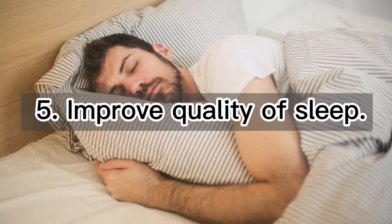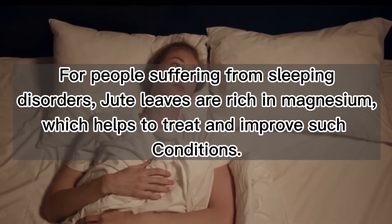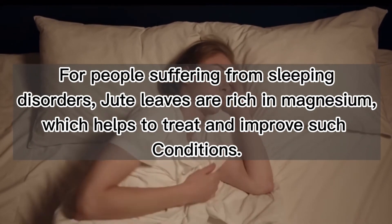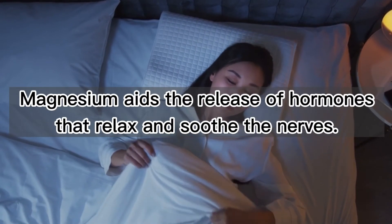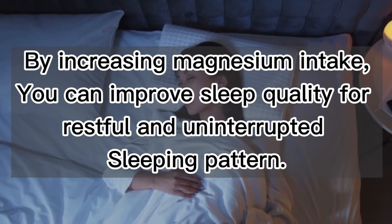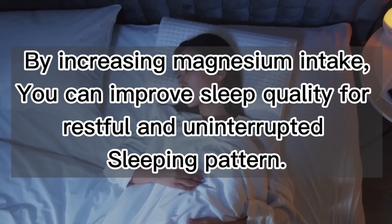5. Improve quality of sleep. For people suffering from sleeping disorders, jute leaves are rich in magnesium, which helps to treat and improve such conditions. Magnesium aids the release of hormones that relax and soothe the nerves. By increasing magnesium intake, you can improve sleep quality for a restful and uninterrupted sleeping pattern.